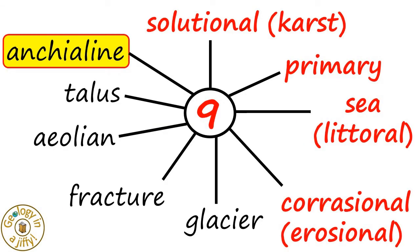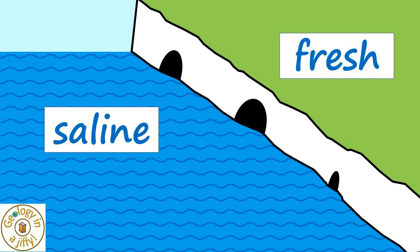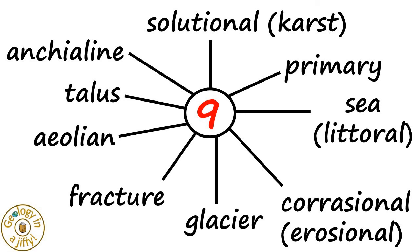Anchialine caves are usually coastal and contain a mixture of fresh water and saline water — usually sea water. That gives us the nine types of cave.